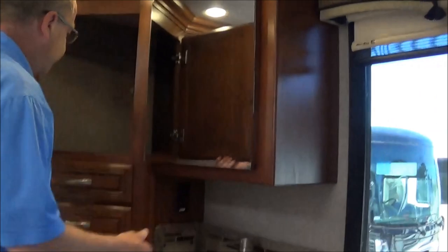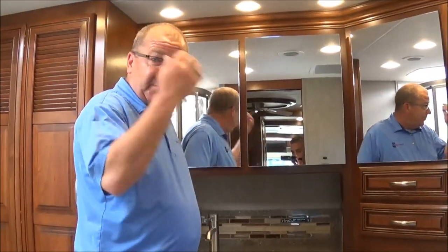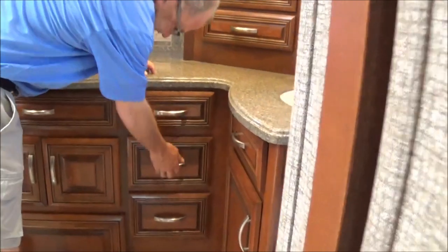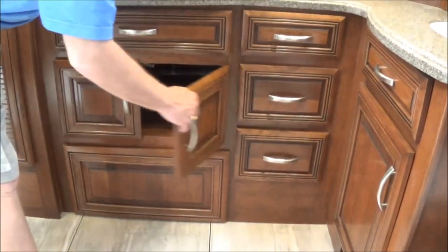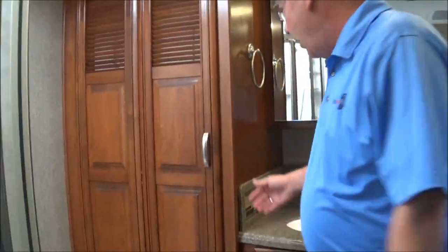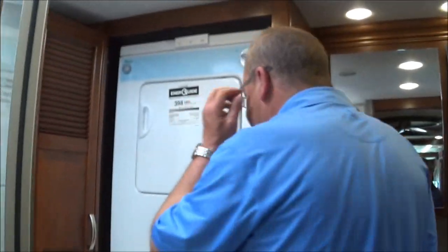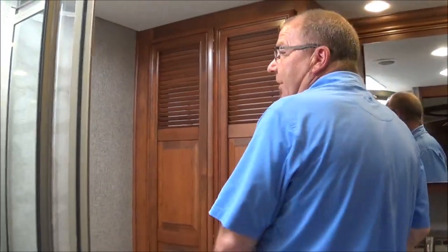Back here we have another full bath — nice full-size shower, toilet, sink, medicine cabinets, and another sink, so two people can get ready at the same time. Lots of storage throughout. And here we have a full-size washer and dryer stackable unit by Whirlpool — another name brand for you. You want to get out on the road and see this great country — you can do everything here: cook, clean, do your laundry, get with the family.